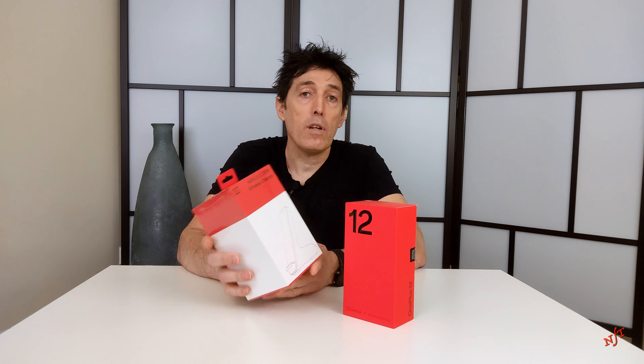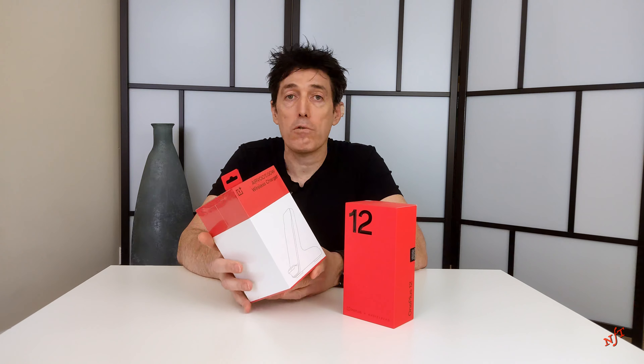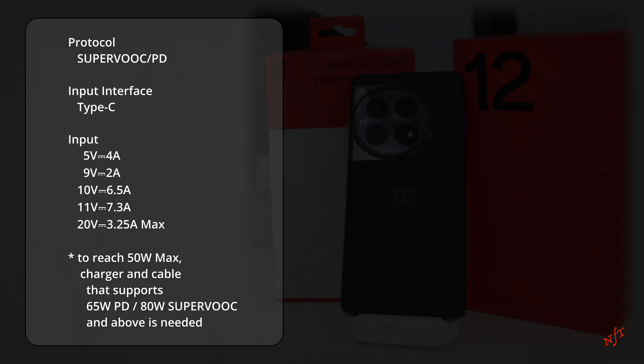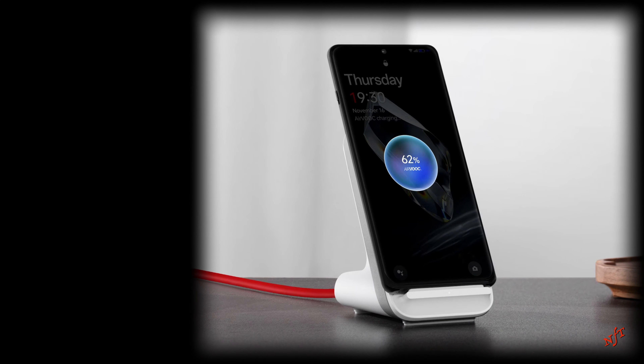On the other side, the AirVoc 50W wireless charger, which allows you to recharge the phone in less than one hour with no hassle of cables to be connected.